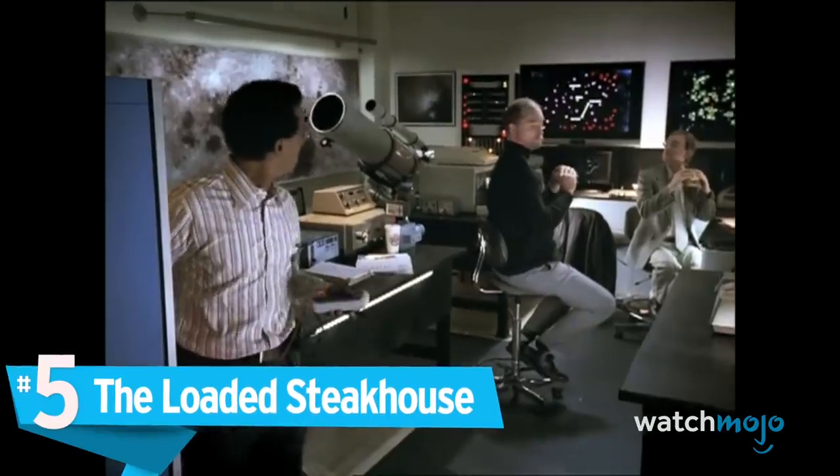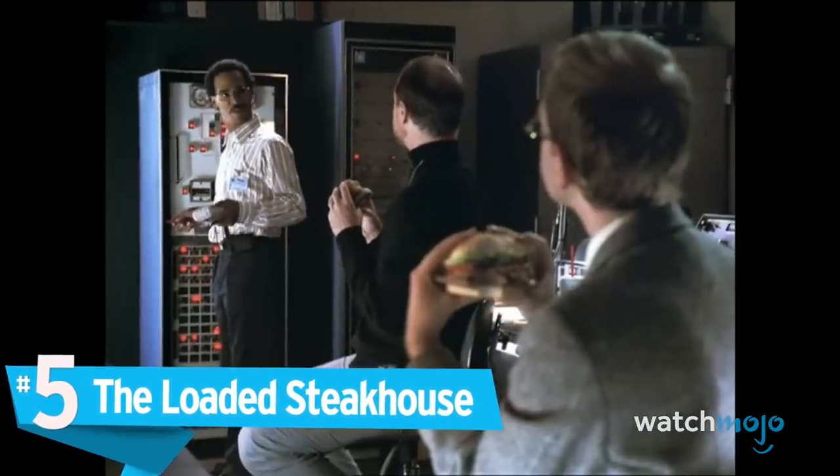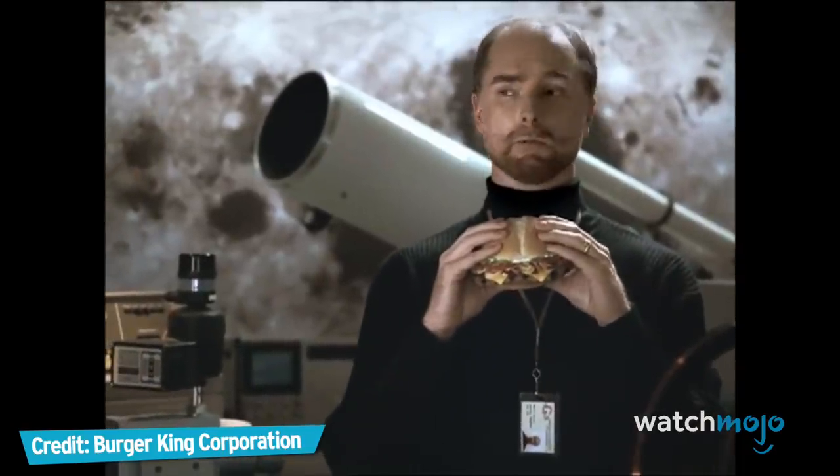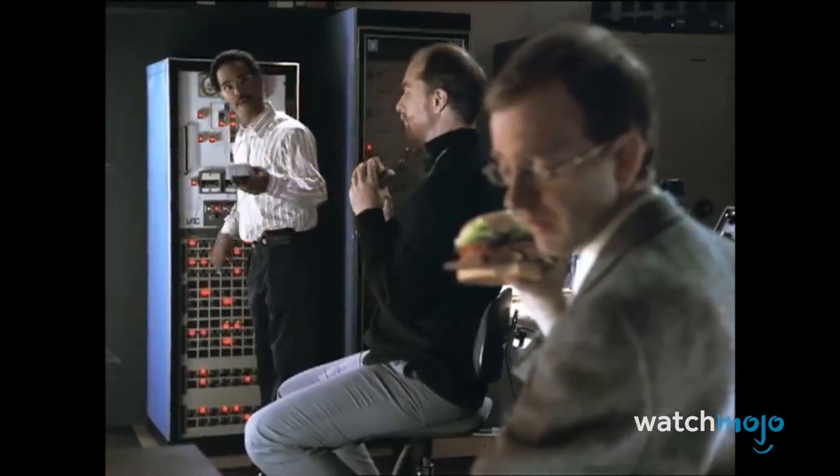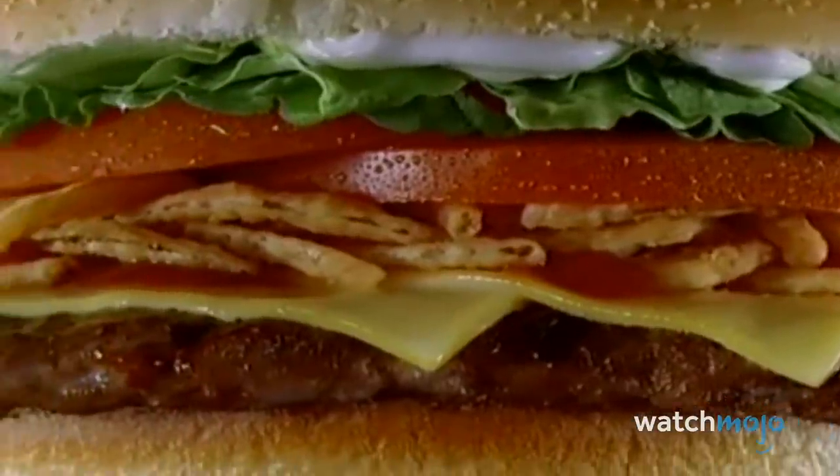Number 5: The Loaded Steakhouse. The Steakhouse began its life as the simply named Angus Steakburger, which contained a 5-ounce Angus patty. While Burger King had high expectations for the burger due to its premium quality, it failed to generate much interest.